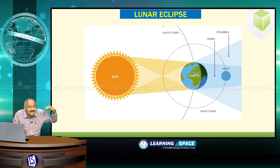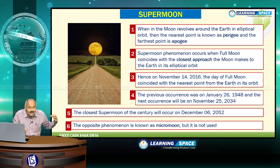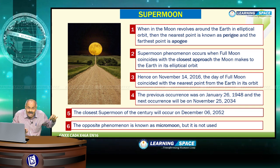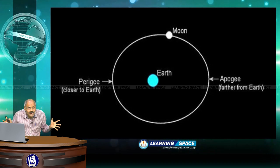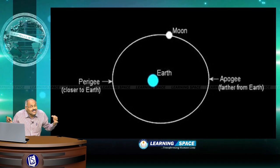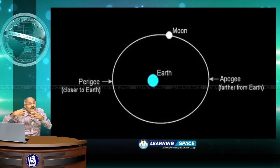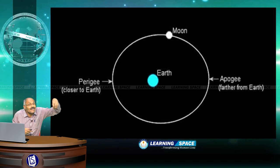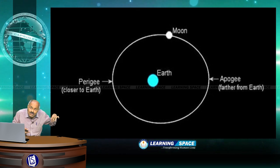The third aspect is: what is a supermoon? To understand supermoon, you have to understand the path of the moon when it revolves around earth — that is an elliptical shape. Because the path of the moon is not circular but elliptical, sometimes it comes closer to earth and sometimes it is farther away. When it is closer to earth, that is known as perigee. When it is farther away from earth, it is known as apogee.